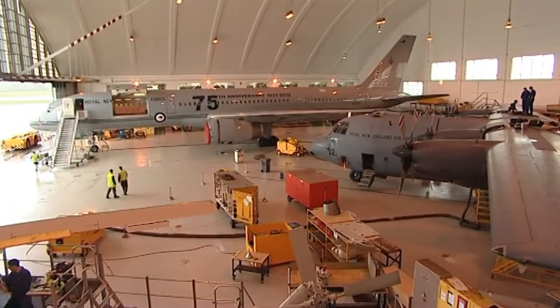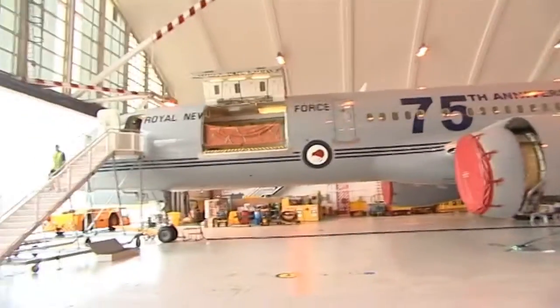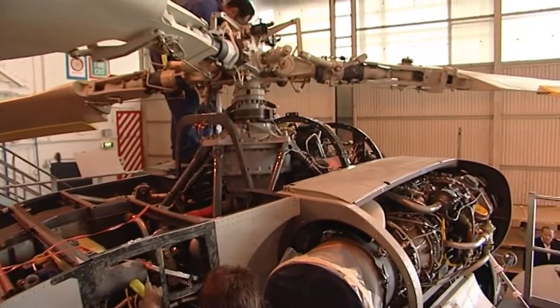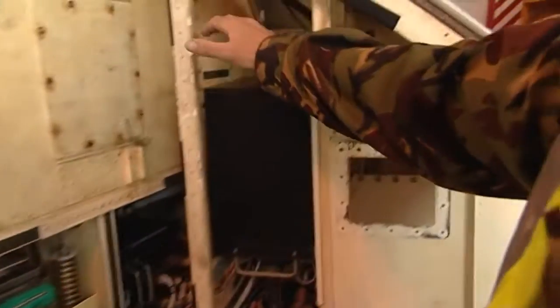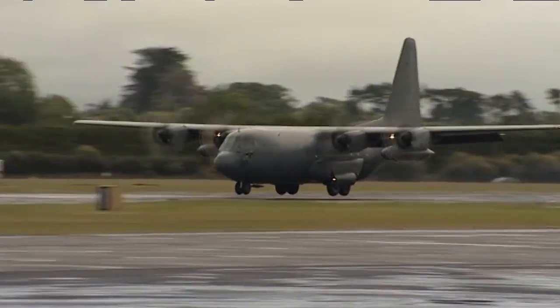Brad explains that an avionics technician maintains and repairs all aviation electronics to keep aircraft in the air. He shows Josh the nose of a Seasprite helicopter, pointing out the compass electronics, the main aircraft battery, and the infrared camera control.